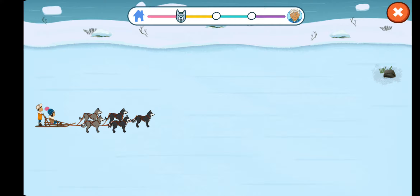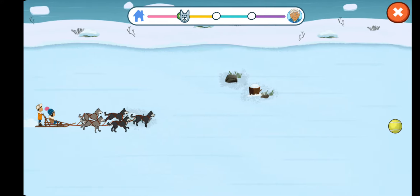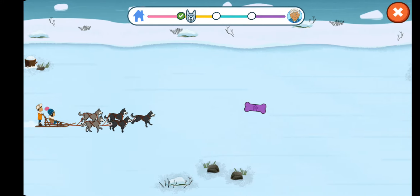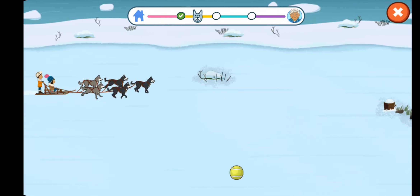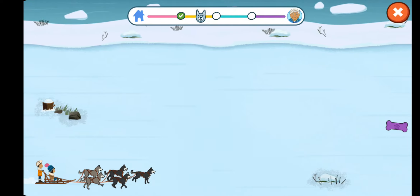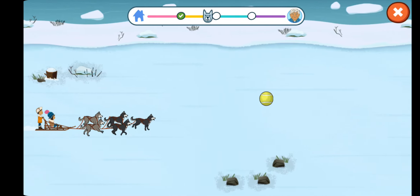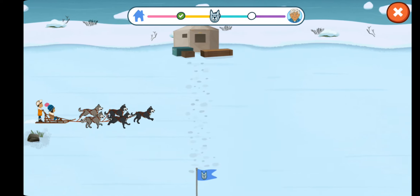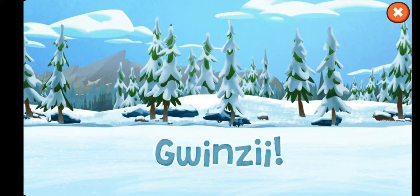We're one step closer to getting the dry fish to Grandpa. Three, two, one, go! Wow, look at us go! The jackets kept the dogs cool while they were running.